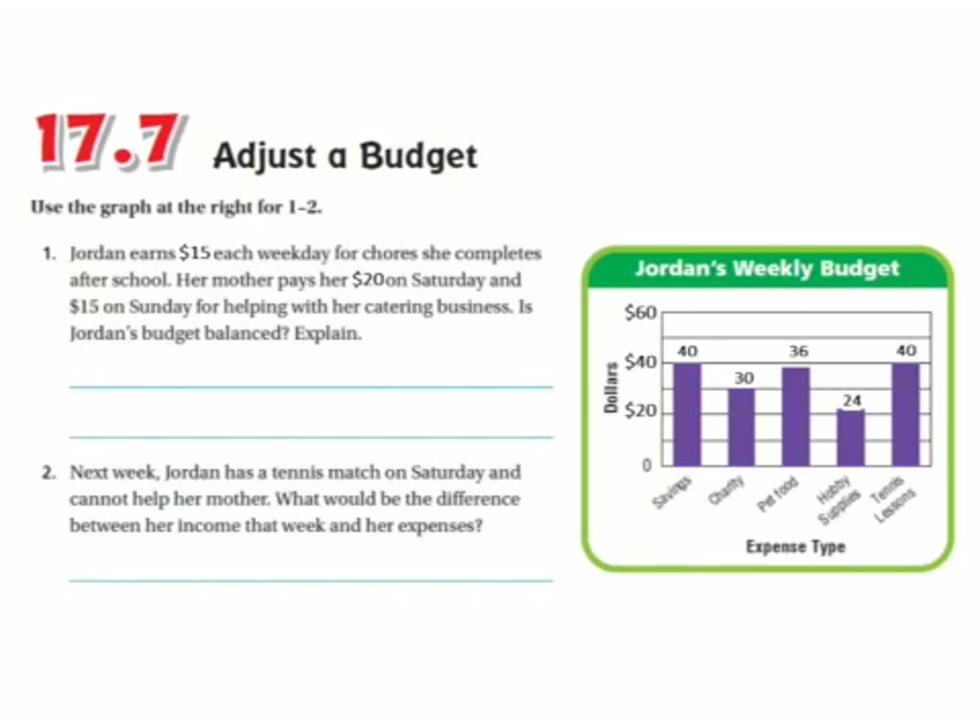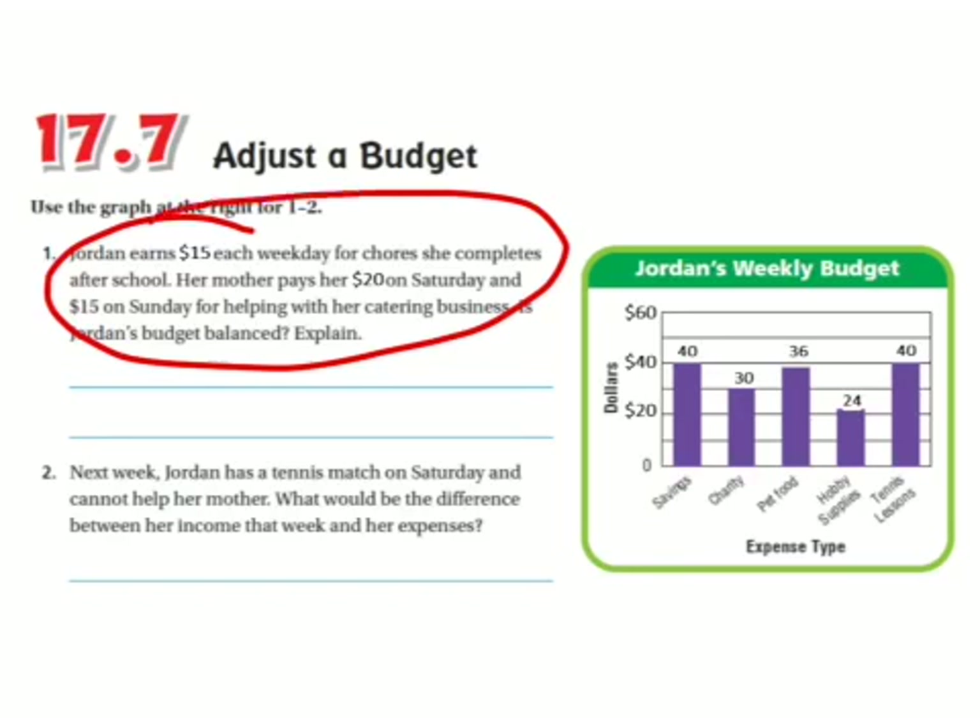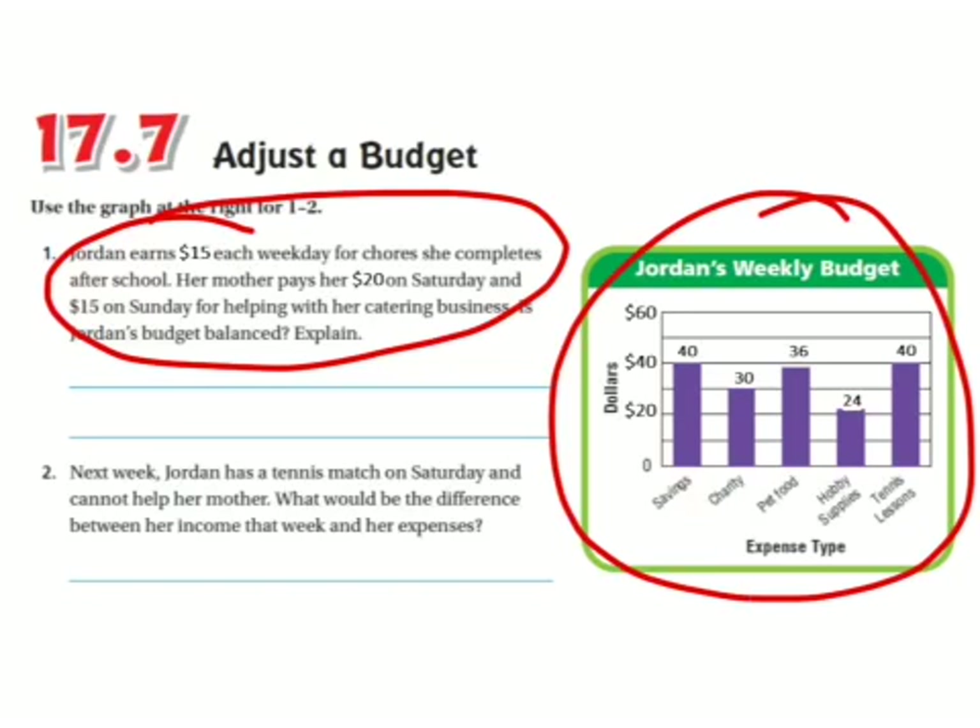For a budget to be balanced, the expenses need to equal the income. All of the first part tells us her income, and the rest tells us her expenses. So let's start out by calculating her income.